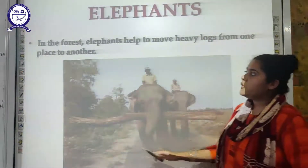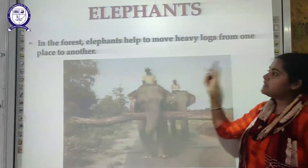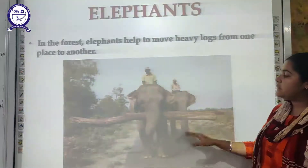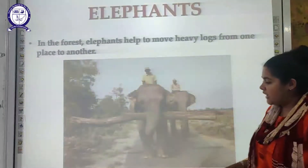Next is the elephant. In the forest, elephants help to move heavy logs from one place to another. These elephants are very useful to us humans because they help carry large blocks of wood in forest areas.